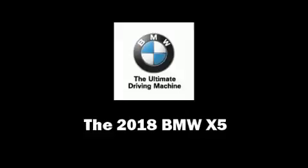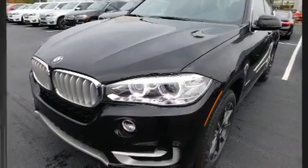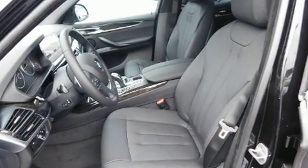Get excited about the 2018 BMW X5. It features an automatic transmission, all-wheel drive, and a 3-liter six-cylinder engine. Turbocharger technology provides forced air induction, enhancing performance while preserving fuel economy.